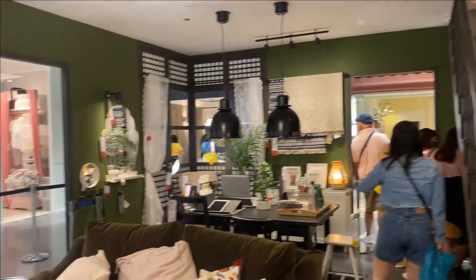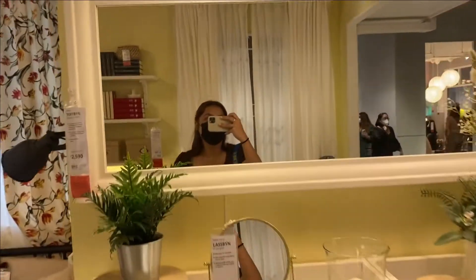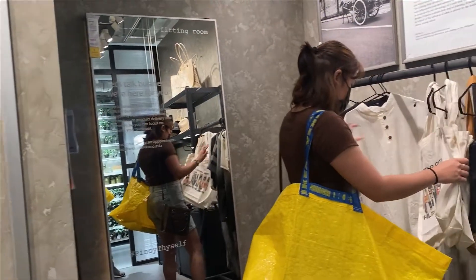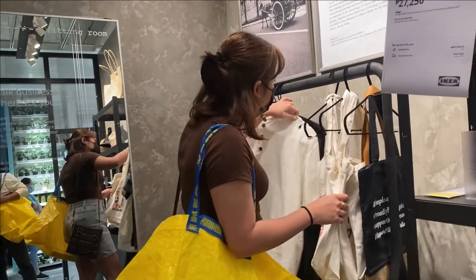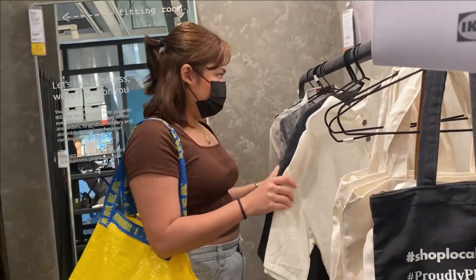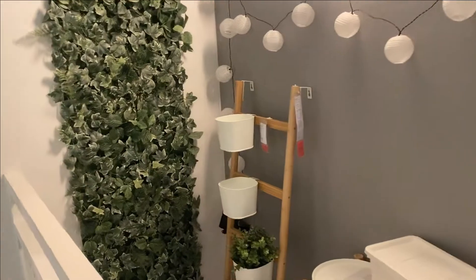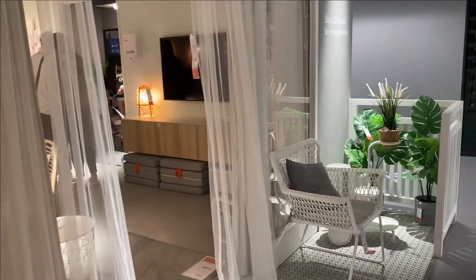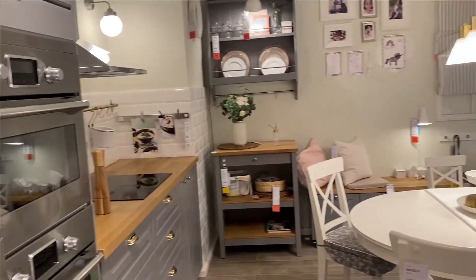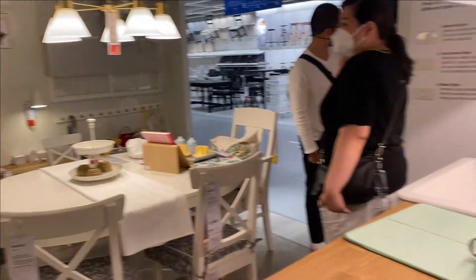Because we didn't know what to do, this is what we did: as we go around the showroom we would note the things that we wanted. The products have tags and the red tag on them has details on where you can find the product in the market hall. You can take note or take a pic of the product name and where you can find it, then go to the market hall to get it — although I'm not entirely sure if that's how you're supposed to do it, but that's what we did.